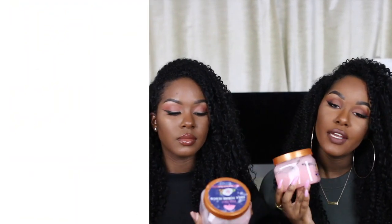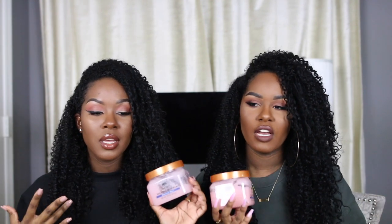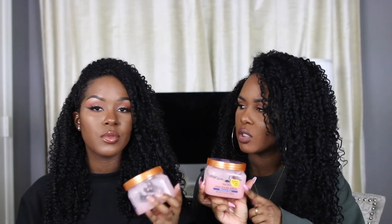Moving on to exfoliator — we only have one to mention and I can thank the Tree Hut brand for this. This is the Moroccan Rose scent. This stuff smells absolutely amazing — this is the best exfoliator on the market. High-end exfoliators are so overpriced and I've used most of them; this works just as good. This is a shea sugar scrub and sugar scrubs are the best because they're more abrasive and get all the dead skin off better. The Moroccan Rose smell is by far the best scent in that line.